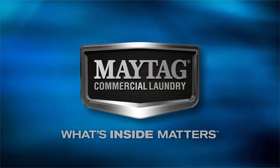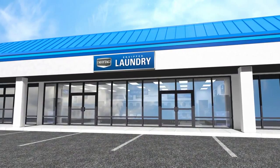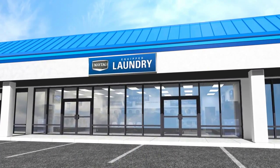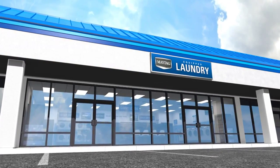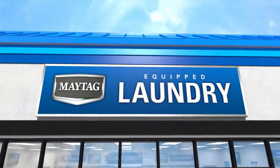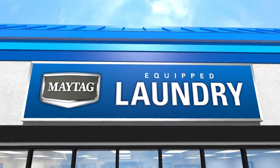Maytag has invested and built brand equity for over 100 years. To help you build a successful Maytag-equipped laundry, Maytag distributors offer a professional exterior sign package to attract customers to your store. And as one of the most recognized and most preferred names in the laundry industry, the Maytag brand name on your outdoor sign can give your new business instant credibility.